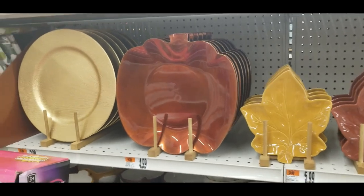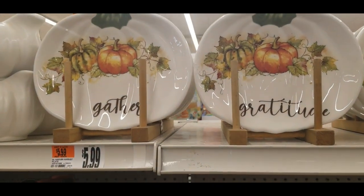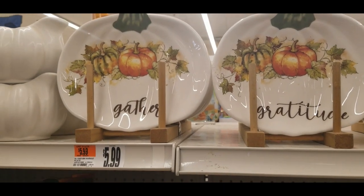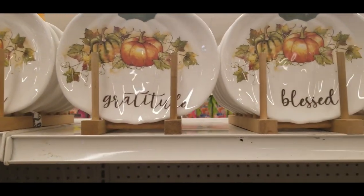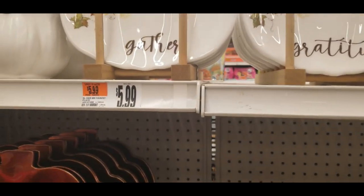I'm at my Giant Eagle grocery store and look what they have for fall. They got fall pumpkin plates that say 'grateful' and 'blessed.' Aren't they cute? And those are $5.99.